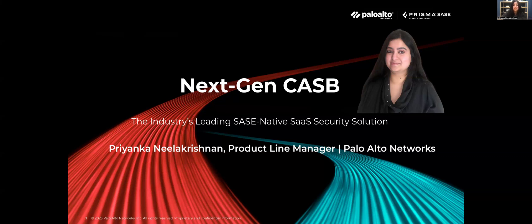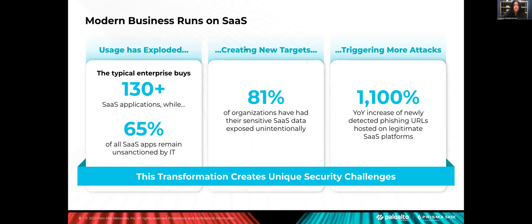These transformational capabilities of our NextGen CASB will ensure you and your organization are well protected from the latest barrage of modern-day attacks, threats, and breaches. From talking with hundreds of security professionals like you, it's clear that modern businesses run on SaaS. Your employees are more productive and they can work and collaborate from anywhere in the world. This trend is only accelerating, with a typical large enterprise consuming over 130 sanctioned SaaS applications, not to mention the thousands of SaaS apps being used by employees for shadow IT or personal use.